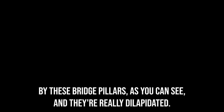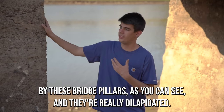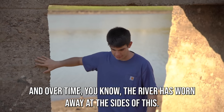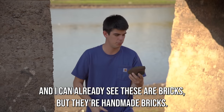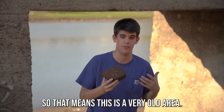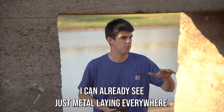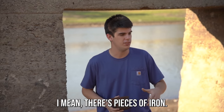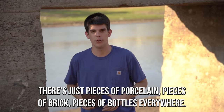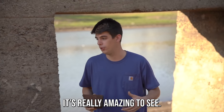We're over by these bridge pillars and they're really dilapidated. Over time the river has worn away at the sides. I can already see these are handmade bricks, so that means this is a very old area. You can already see just metal laying everywhere — pieces of iron, pieces of porcelain, pieces of brick, pieces of bottles everywhere. It's really amazing to see.